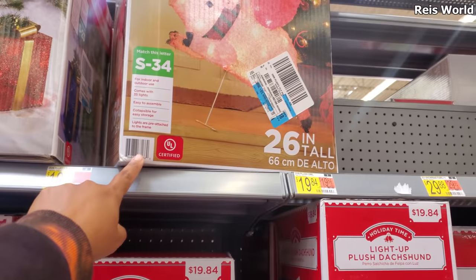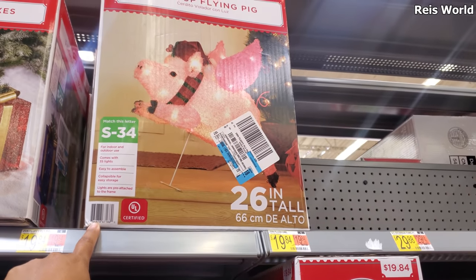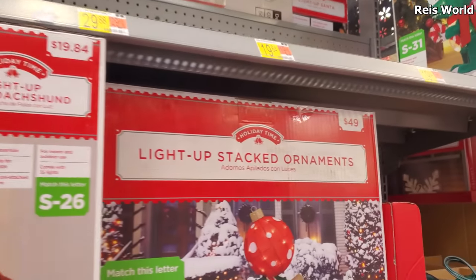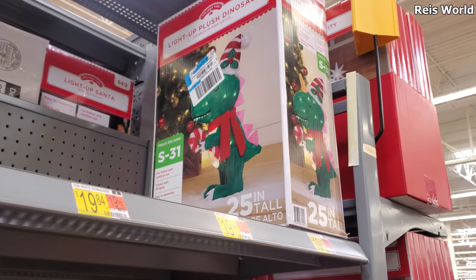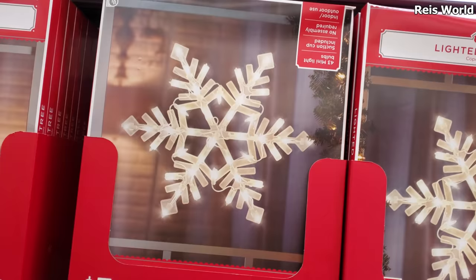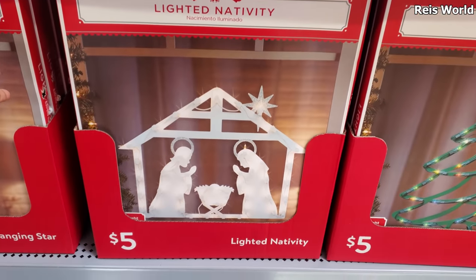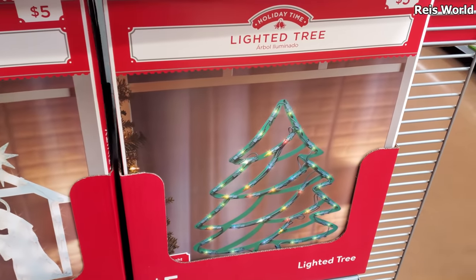I have yet to see this in somebody's yard — the pig. But you know what, I kind of like this dinosaur guy — he is $19.84, I think he's kind of cool. And these are five dollars — we have snowflake, nativity, and of course a tree.